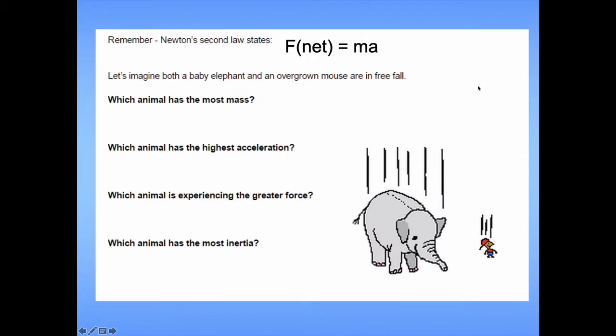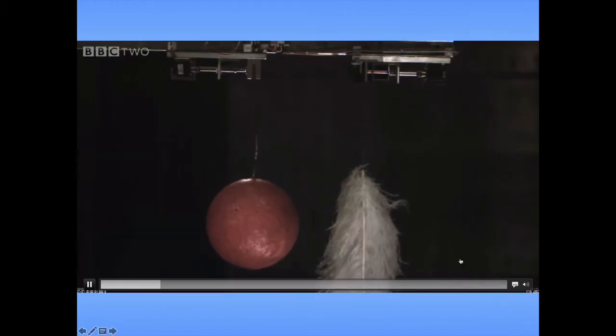Newton's law states that net force equals mass times acceleration. Go ahead and try to fill these out on your own, comparing a falling elephant to a falling mouse. Pause here, and once you're done, click play and check your answers with mine. Of these two animals, the elephant has the most mass, but both accelerate at the same rate. The elephant, because it has the higher mass, will experience the greater force, but it doesn't accelerate more than the mouse because it has more inertia.